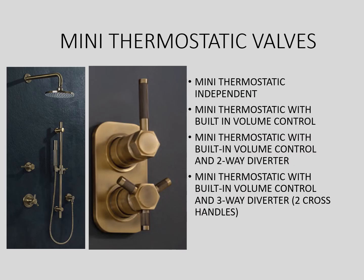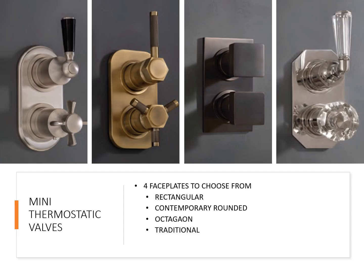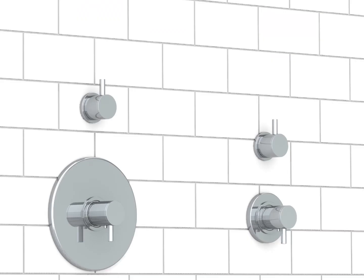In the shower, we also offer mini thermostatic valves, great for a minimalist design or for a powder room bathroom. We offer built-in volume controls with a two-way diverter as well as built-in volume controls with a three-way diverter. We have four different faceplates to choose from: rectangular, contemporary rounded, octagon, and traditional. Here we can see the difference between the normal thermostatic valve on the left and the mini thermostatic on the right.